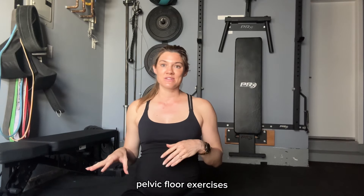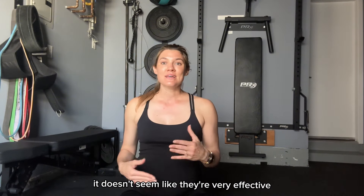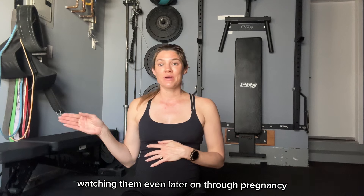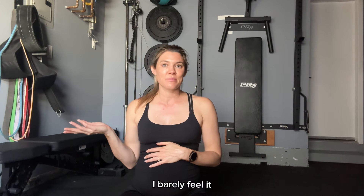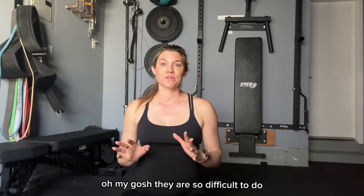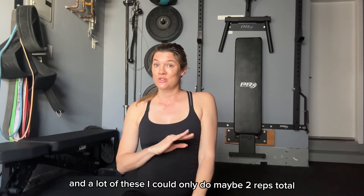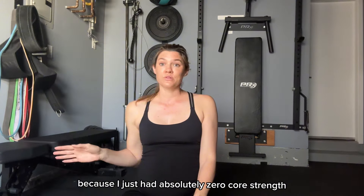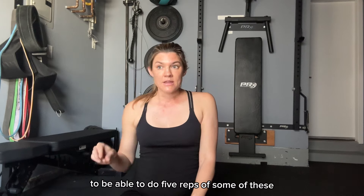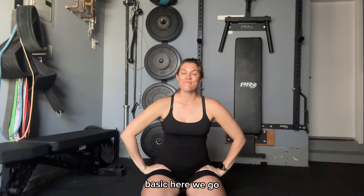Full disclosure, pelvic floor exercises and pregnancy-safe core exercises are boring. It doesn't seem like they're very effective watching them. Even later on through pregnancy, you're kind of like, is this doing anything at all? I barely feel it. But postpartum — oh my gosh — they are so difficult to do. I had a C-section with my first and a lot of these I could only do maybe two reps total because I just had absolutely zero core strength. It took me like six months to be able to do five reps of some of these exercises that seem so basic. Here we go.